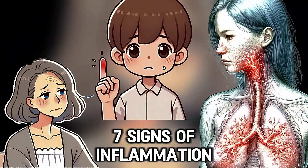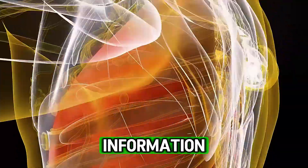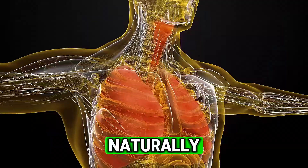We will talk about the top seven signs of inflammation, the leading causes, the risks associated with chronic inflammation, and how to reduce inflammation naturally.